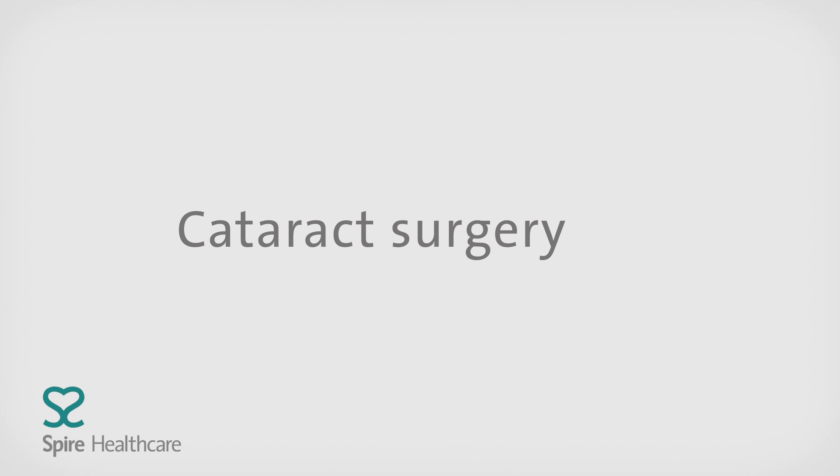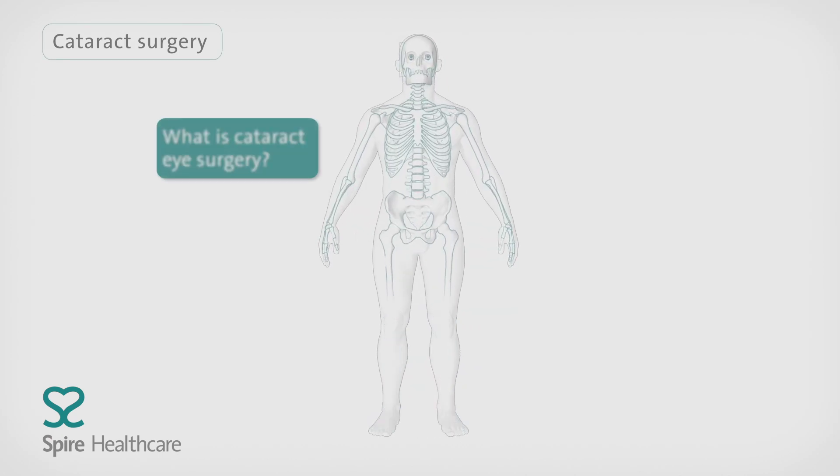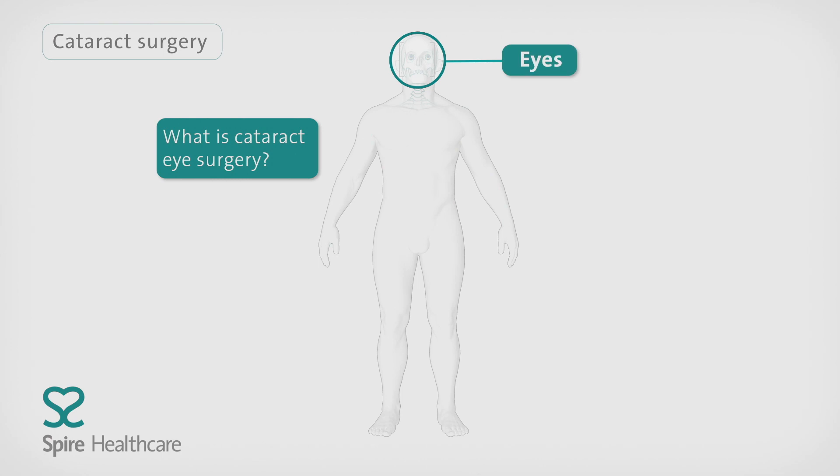This animation explains what happens during a cataract eye surgery. Cataract surgery involves replacing the cloudy lens inside your eye with an artificial one to improve vision.